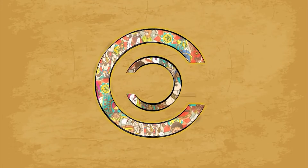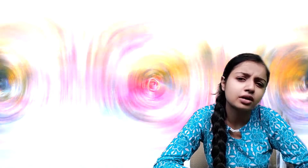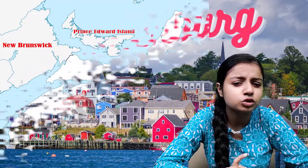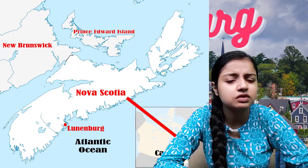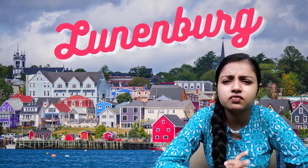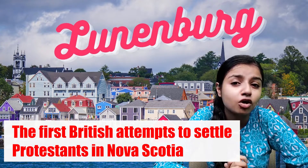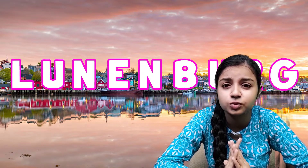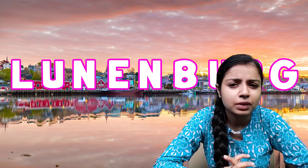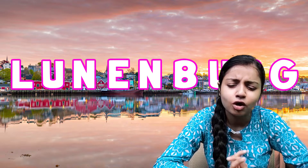Now talking about Lunenburg — it is a port town on the south shore of Nova Scotia, which is located in Canada, and it was founded in 1753. This town is one of the first British attempts to settle Protestants in Nova Scotia. The economy is traditionally based on the offshore fishery, and today Lunenburg is the site of Canada's largest secondary fish processing plant.